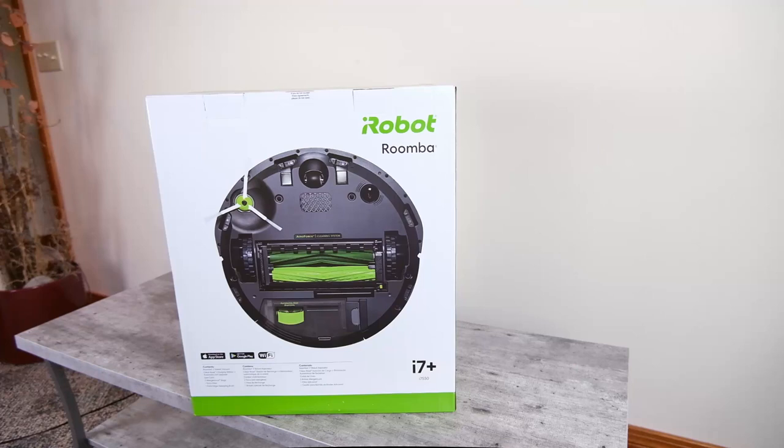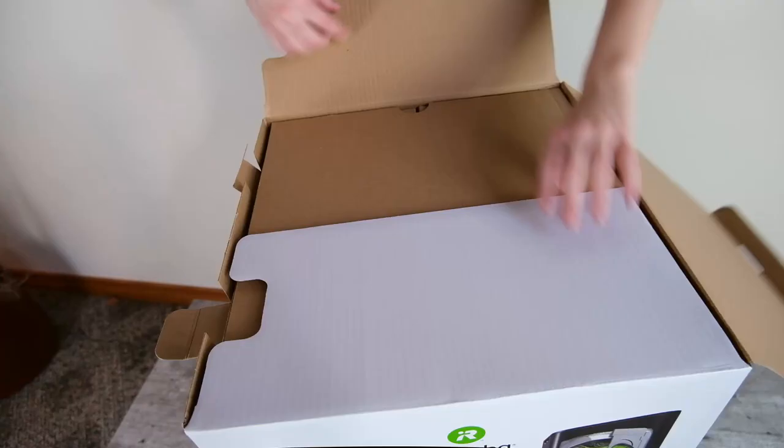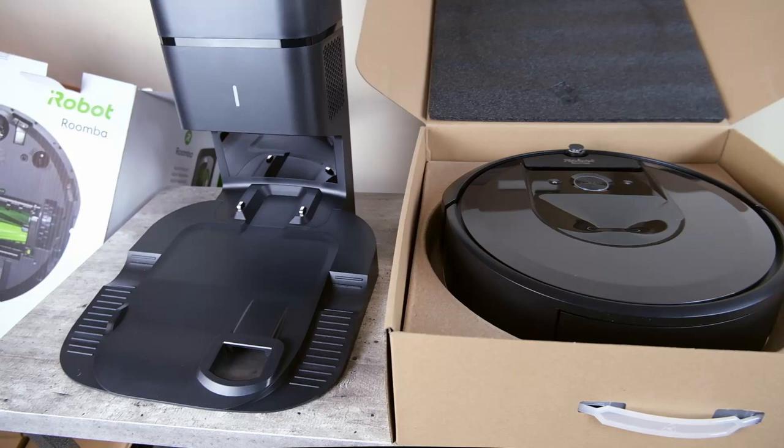Our very first recommendation is from the name in the robot vacuum industry — it is the iRobot Roomba i7 Plus. This is a top of the line robot vacuum that does pretty much everything well.